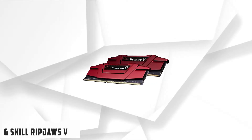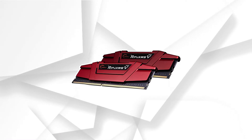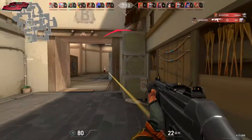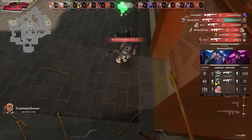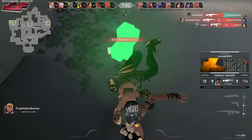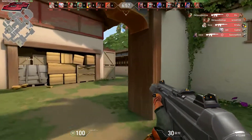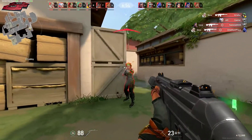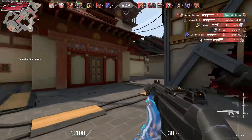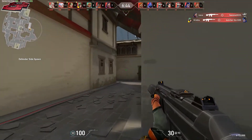At number 3 it's G.Skill Ripjaws V. If good RAM that won't set you back too much is what you're after, G.Skill has you covered with the Ripjaws V memory kit. This is a well-priced kit that performs very well and looks nice in just about any build. Performance should be top notch here. You've got two 8GB sticks in dual channel, running at 3600MHz. You're looking at rather tight timings of 18-22-22-42. G.Skill also has a list of QVL certified motherboards, so you can ensure the kit is compatible with your motherboard.